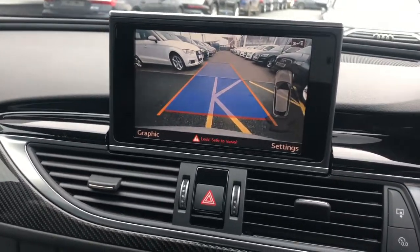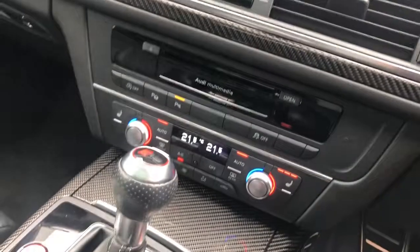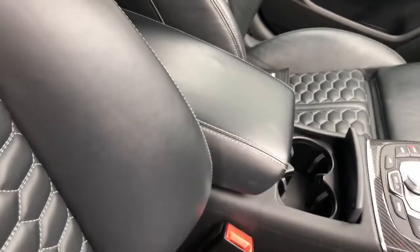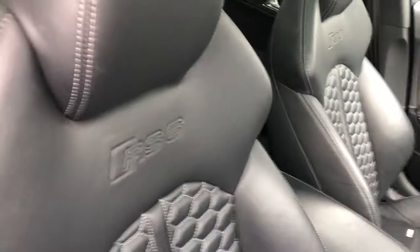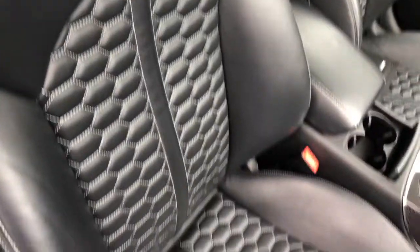This car also features deluxe climate control with heated front seats and the Audi drive select. Those seats are finished in Valcona leather and are front super sport seats with the honeycomb stitching.